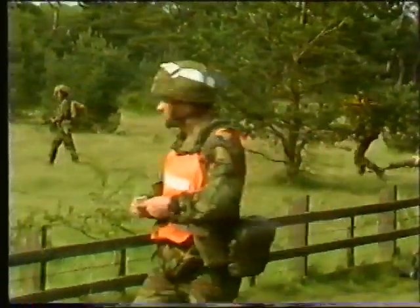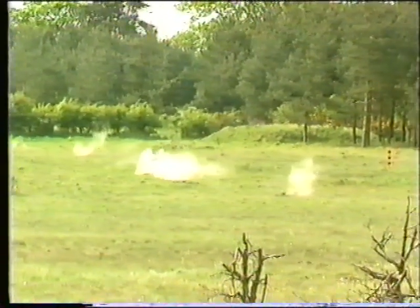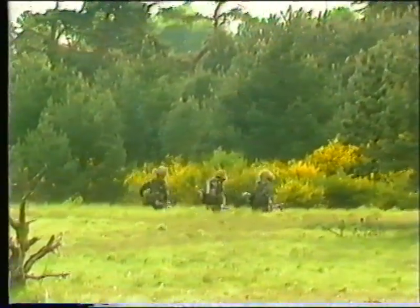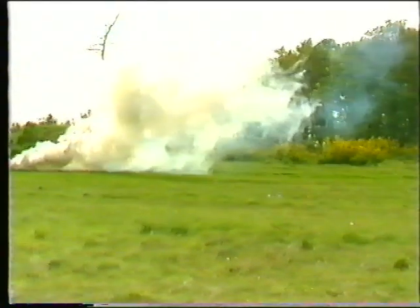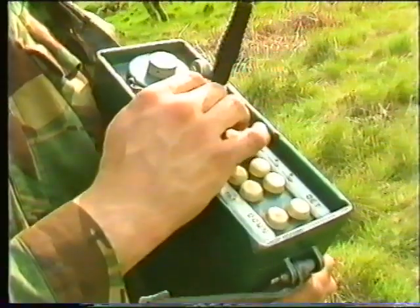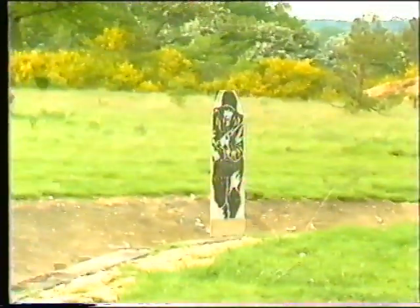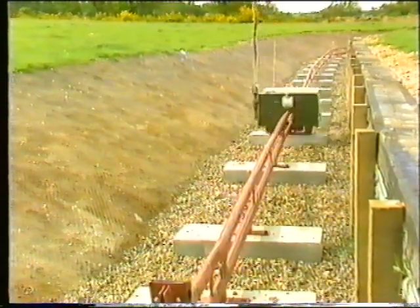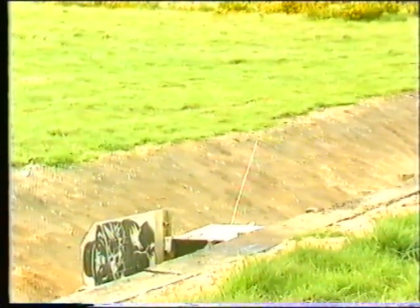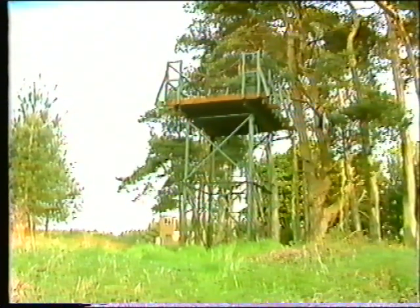More advanced field firing can be conducted on Mortimers, on which a platoon can live-fire. All static targets are radio-controlled, and radio-controlled moving targets are provided to add additional interest.